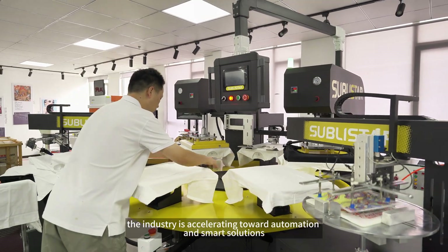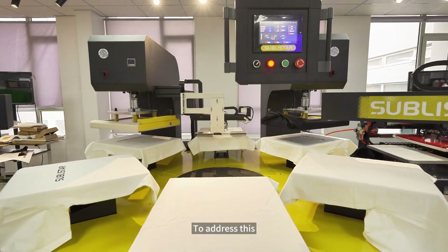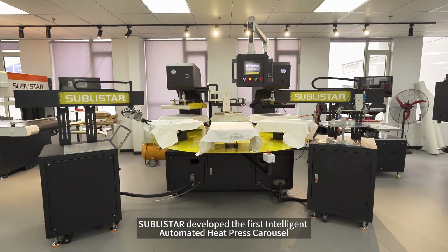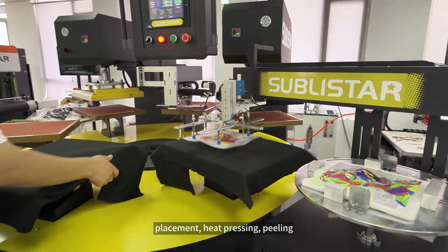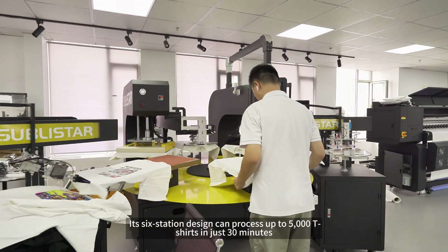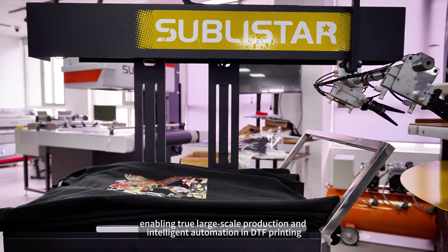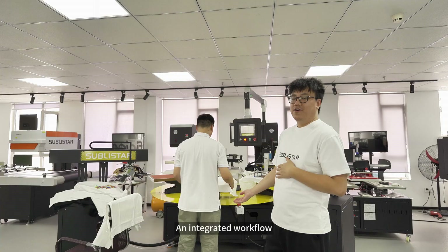To break this bottleneck, the industry is accelerating toward automation and smart solutions. To address this, SublyStar developed the first Intelligent Automated Heat Press Carousel. Fully automated with robotic arms, it handles film suction, placement, heat pressing, peeling, and garment pickup without manual intervention. Its six-station design can process up to 5,000 t-shirts in just 30 minutes, reducing labor costs and boosting efficiency, enabling true large-scale production and intelligent automation in DTF printing.